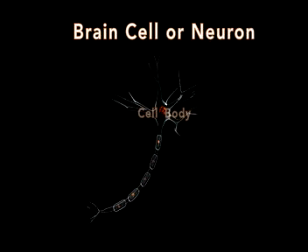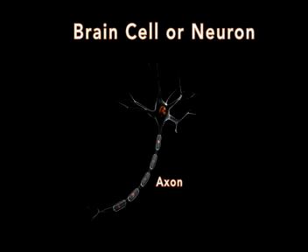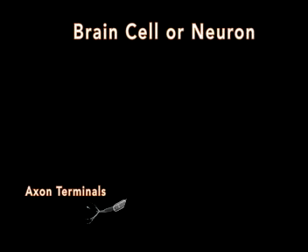All neurons have a cell body, which includes a nucleus. Extending out from the cell body are little branches called dendrites. These connect with other brain cells and carry information to the cell body and nucleus. The cell body then sends the information via an electrical current, similar to that of a light bulb, through a string-like cable called an axon. The axon string then sends the information out through the axon terminals to other neurons.